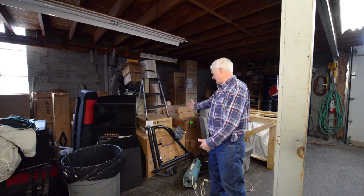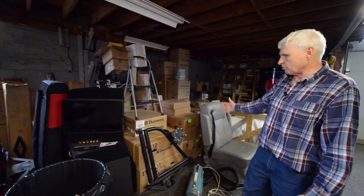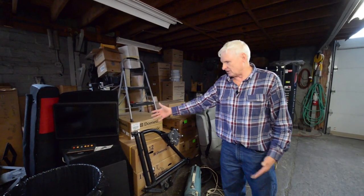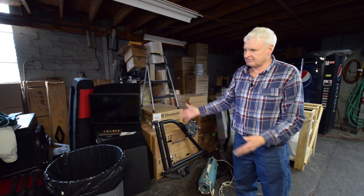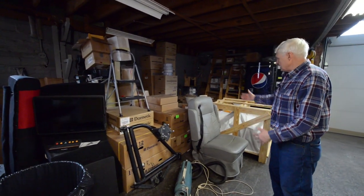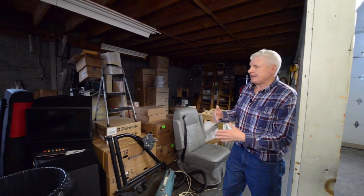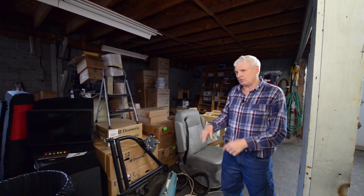We order all this stuff in — whether it's air conditioners, generators, or whatever you see here. We took some items out of a gentleman's van that he'll be wanting back, but basically most of this stuff is ordered in for what we have to do. It's ordered months ahead, so we have everything in stock so when we're ready to bring a van in, we have all the parts right here for it.